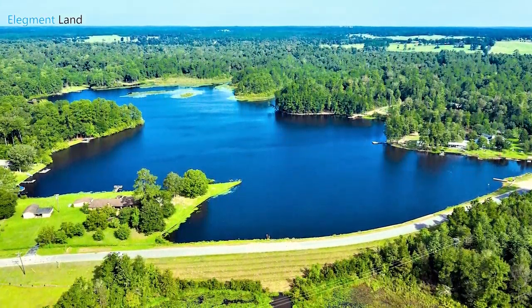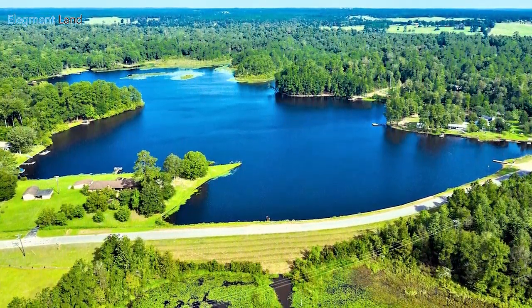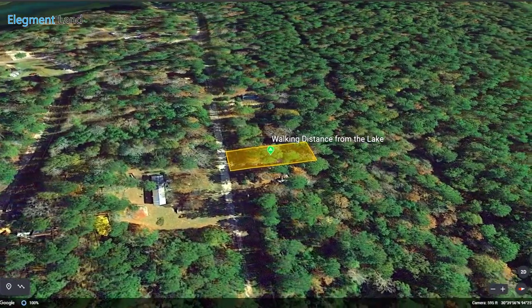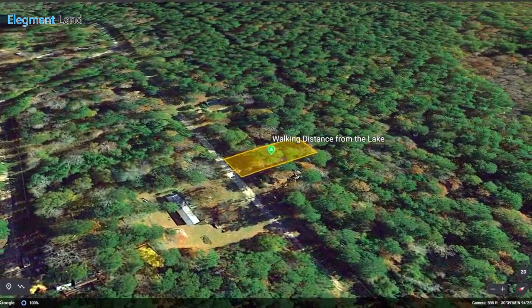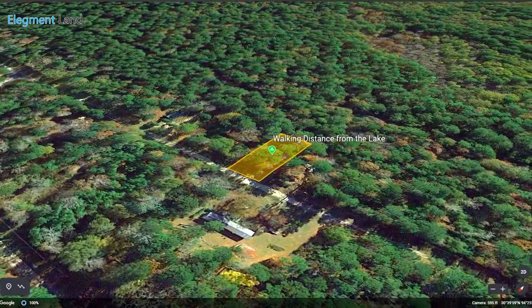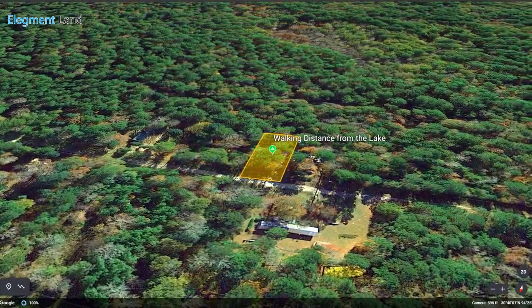This popular destination is nearby some amazing outdoor adventures, and not too far away from town, achieving the perfect balance of unadulterated nature and easy access to supplies, shopping, and more. Let's check out some adventures we can find around Ivanhoe, and then learn more about this incredible opportunity to have all of this at your doorstep.